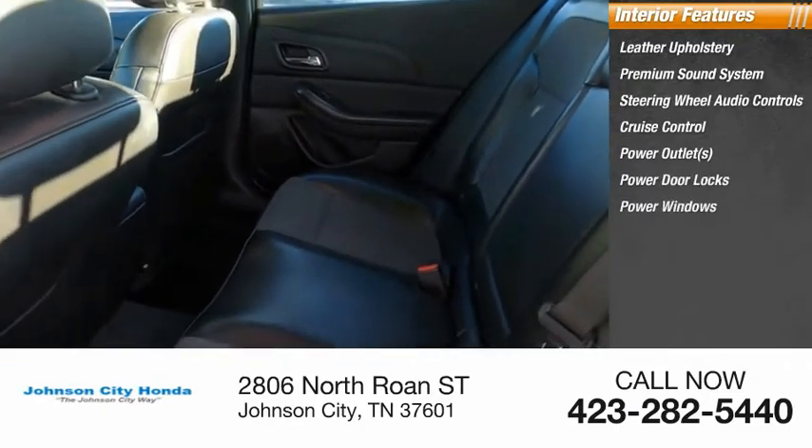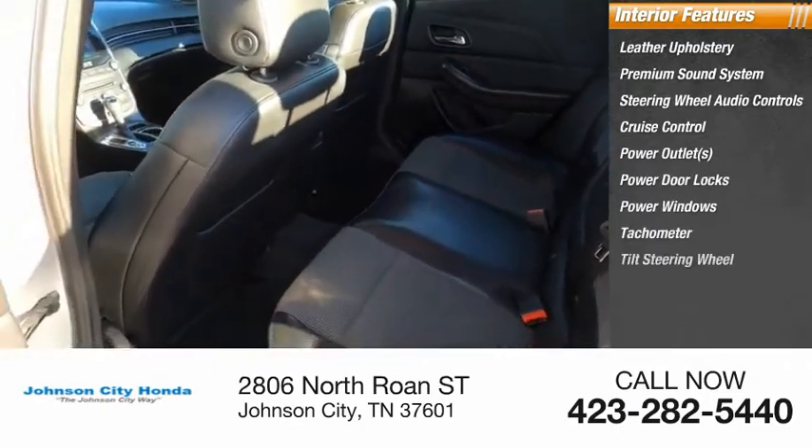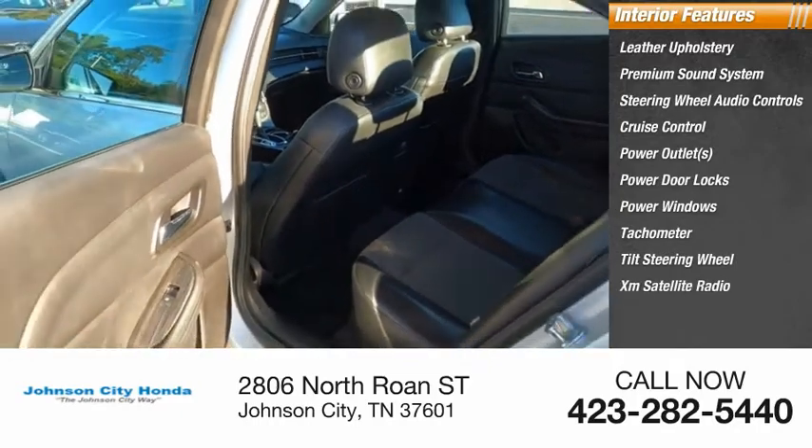Power door locks, power windows, tachometer, tilt steering wheel, XM satellite radio.